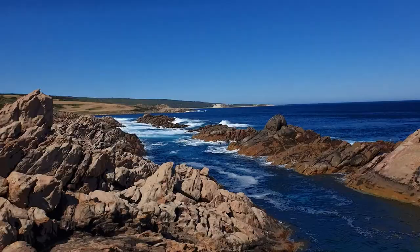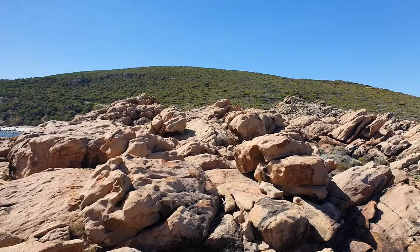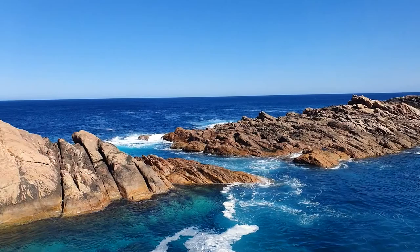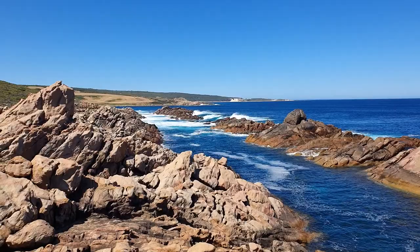I've climbed up onto the rocks and you can see that little gap just over my right shoulder — that's where I was taking photos. I'm up on the hills here, car parked just down there behind those rocks. This is the canal that runs through Canal Rocks. You've also got this little bottleneck here which causes the waves to come crashing through quite spectacularly. Beautiful little spot — these are the Canal Rocks.